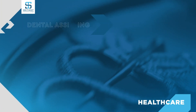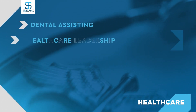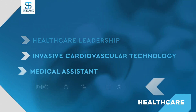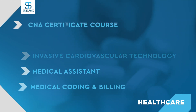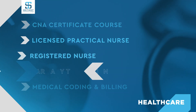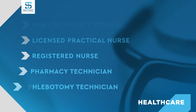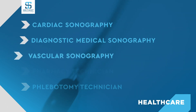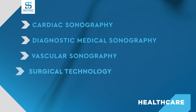These include dental assisting, healthcare coaching, healthcare leadership, invasive cardiovascular technology, medical assistant, medical coding and billing, CNA certificate course, licensed practical nurse, registered nurse, pharmacy technician, phlebotomy technician, cardiac sonography, diagnostic medical sonography, vascular sonography, and surgical technology.